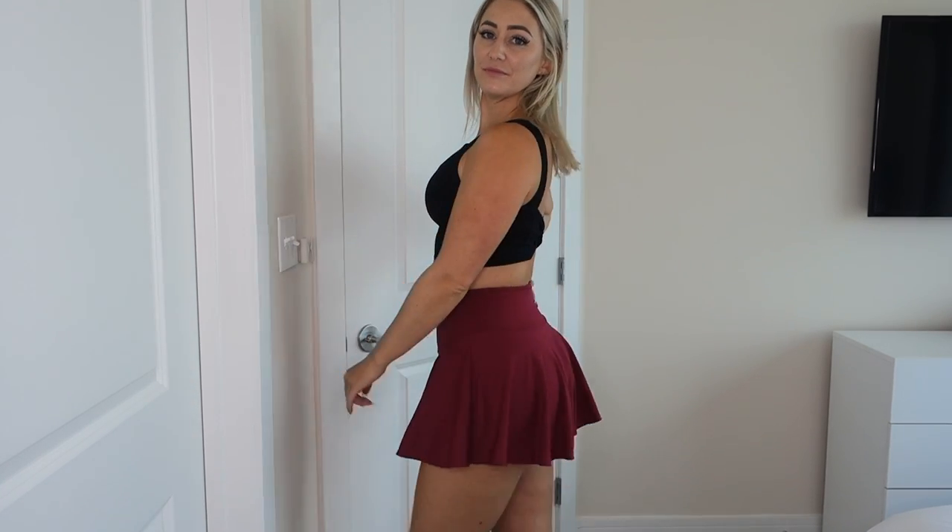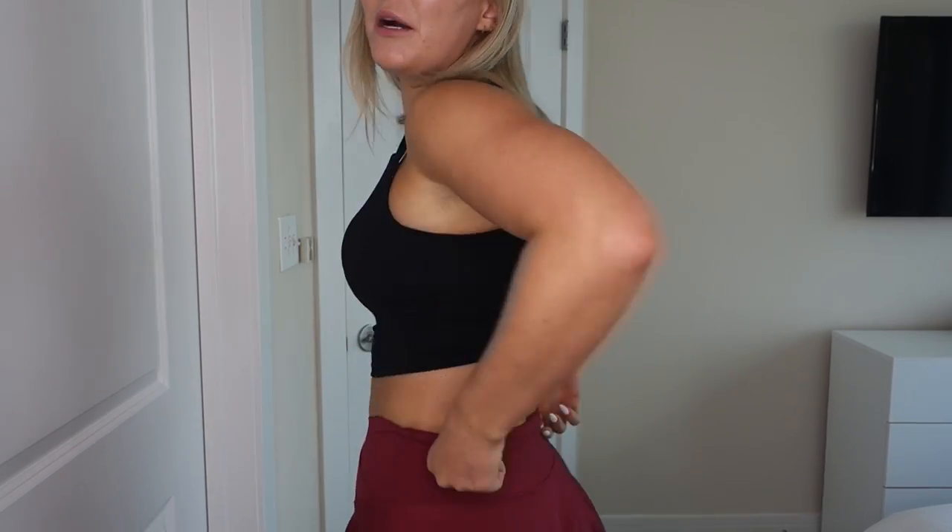Up next, I got the crossover waist skirt and I got this in a size small. This skirt is very similar to the last one — made from the same slick, stretchy performance material with the same shorts underneath and pockets on both sides. It's pretty much the same length with pleats all the way around. The main difference is this one has the super popular crossover waistband. The front has a seamless waistband but the back has a tiny flat seam that doesn't dig in at all. A very cute option with just the crossover waistband detail.